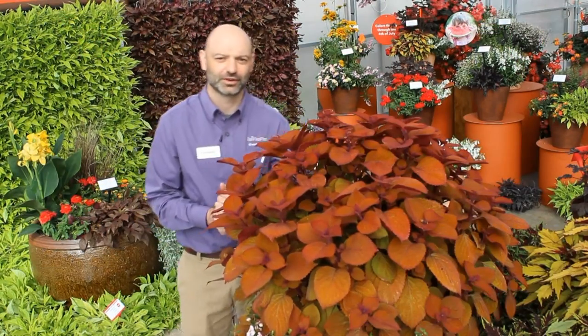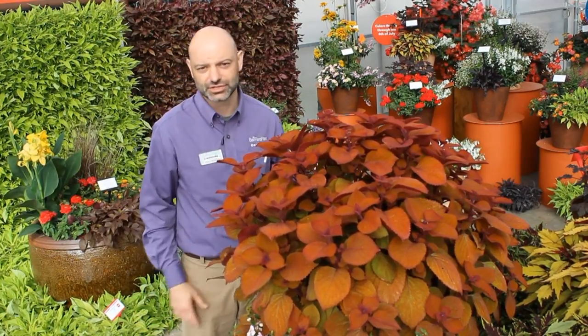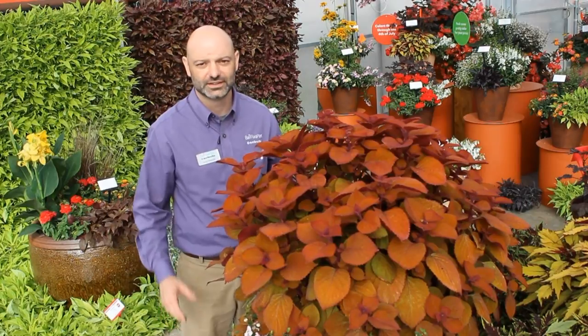This campfire is keeping me warm! Hi, I'm Jason Twaddell and welcome back to BFPTV. Today, I want to introduce a new addition to our premium sun coleus line — this is Campfire.